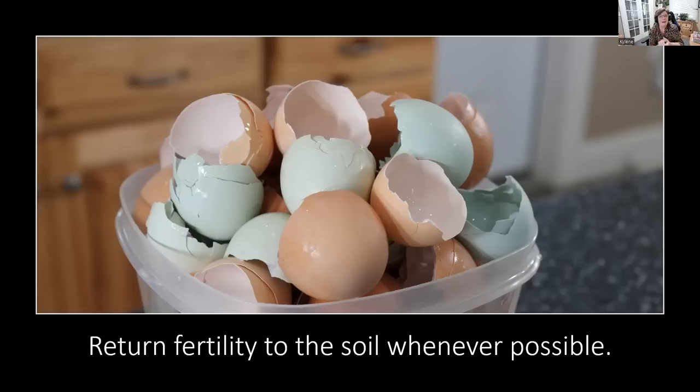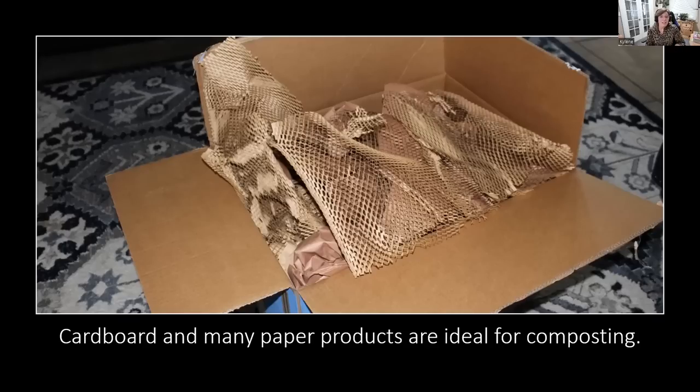Sometimes we want to return fertility to the soil whenever possible. Anything that is organic can really be put back in there. Eggshells are highly valuable — I like to crush them, and I have something called a Lomi, a little composter that I put my eggshells in. But you can also put them directly into your compost pile or crush them and sprinkle them over your garden. Paper products and cardboard are ideal for composting as well. You need a certain percentage of greens and browns, and cardboard helps with all the browns you need. Those toilet paper rolls and all kinds of cardboard are great for your compost pile.